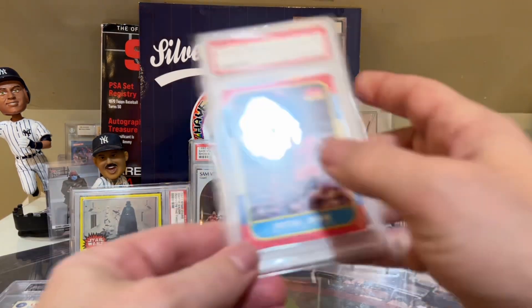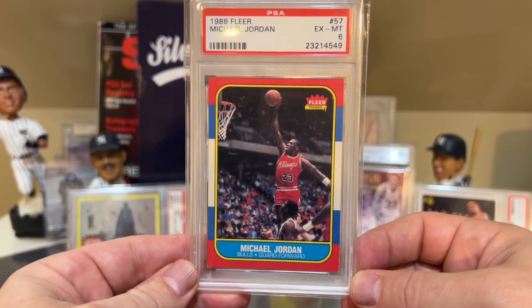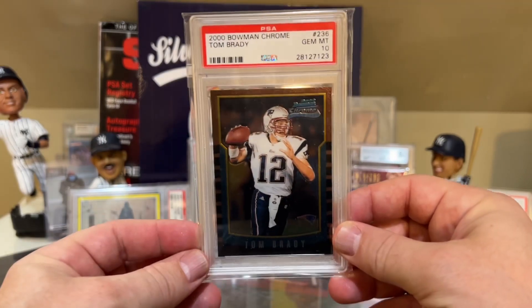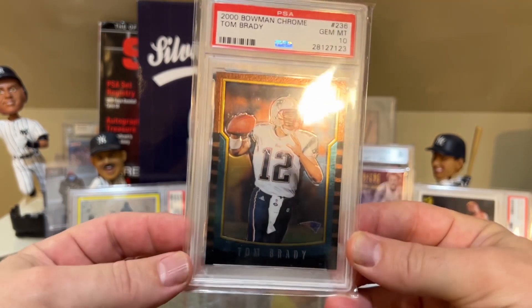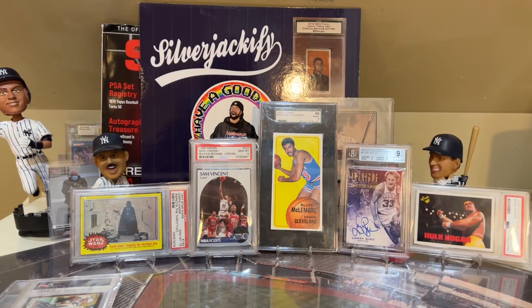Number 3 is the 1986 Fleer Jordan — of course, everyone has to have an 86 Jordan in their collection. Really nice looking for a PSA 6. At number 1, I'm going to show the number 1 card before I get to number 2 because I've shown this card many times on my channel: the 2000 Bowman Chrome Tom Brady in a PSA 10. Still going to be number 1 — it's going to be number 1 probably for a very long time, if not forever. Brady, along with Rodgers, is definitely in line to possibly win an MVP this year.